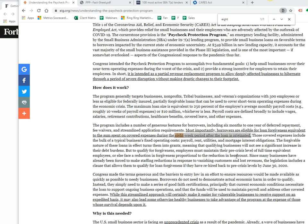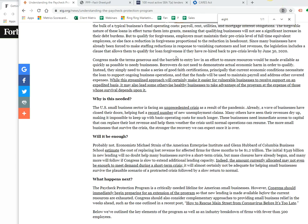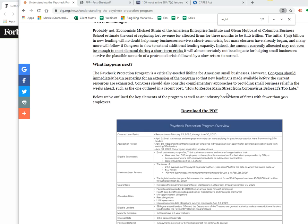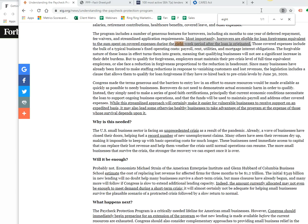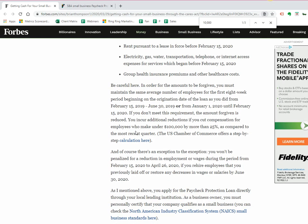Eight weeks of operational expense, because the government doesn't want us to let people go. They want your business to keep operational, and I want you guys to be ready for tomorrow. The catch is not a whole lot — you've got to more or less maintain your workforce. In order for the amount to be forgiven, you must maintain the same average number of employees for the first eight-week period beginning the origination date of the loan.